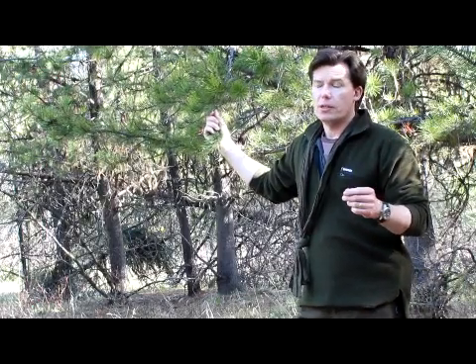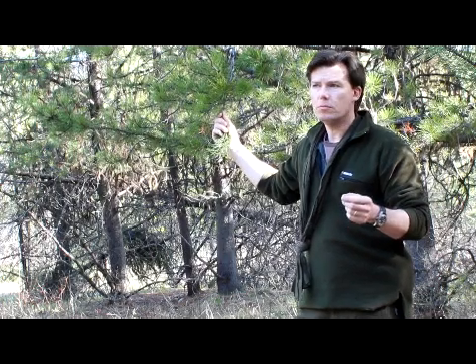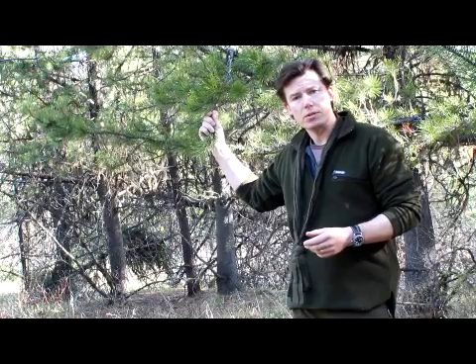We have a couple of different larches here: the western larch and the subalpine larch. They normally have needles between 15 and 30, and 30 to 40 respectively. So instantly you can tell by looking at that big bunch of needles that it's going to be a larch or a tamarack. Then of course you use your local reference books to find out which particular variety you're dealing with.